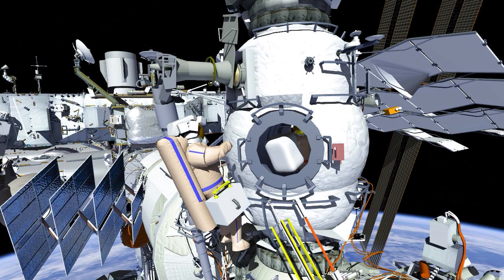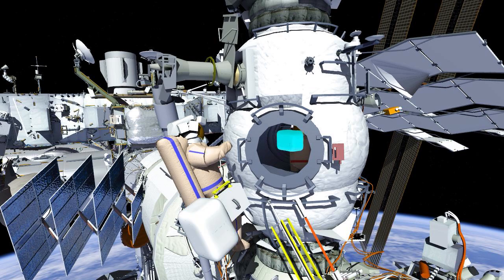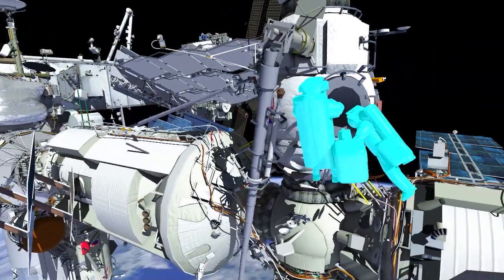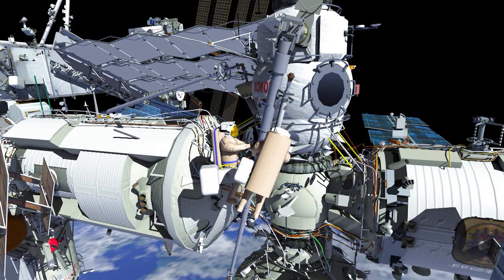To start the spacewalk, crew will egress the Poisk airlock with TB cameras called CLUs and two crew lock bags. Using the Strela boom, crew will first translate to the passive attachment piece on the Nauka module.